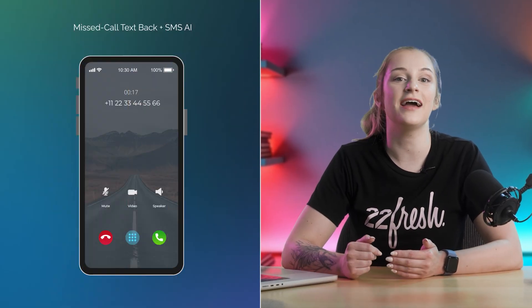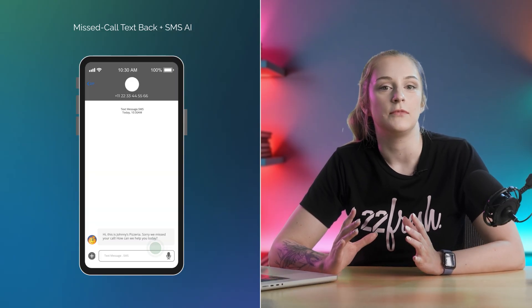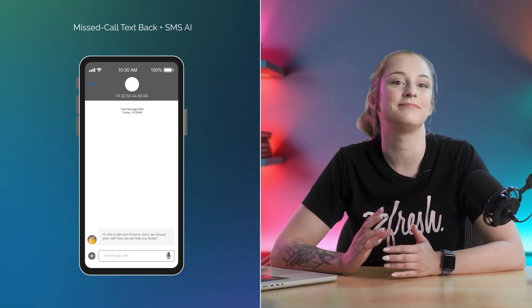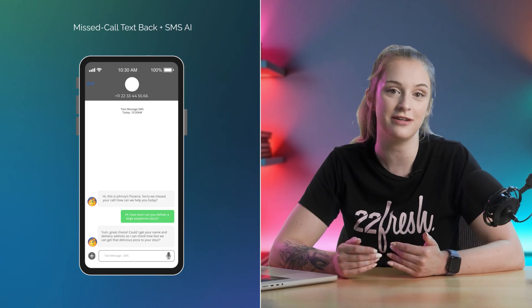Your AI agent just picked up the phone and collected the caller info — now what? What happens if they hang up before leaving all the details, or if they text back with a follow-up question? That's where the text-based magic kicks in. With missed call text back, your AI agent sends an automatic SMS whenever someone calls but doesn't connect — something like: 'Hey, this is Johnny's Pizzeria. Sorry we missed your call. How can we help?' And the lead replies, and from there the AI can continue the conversation via text.